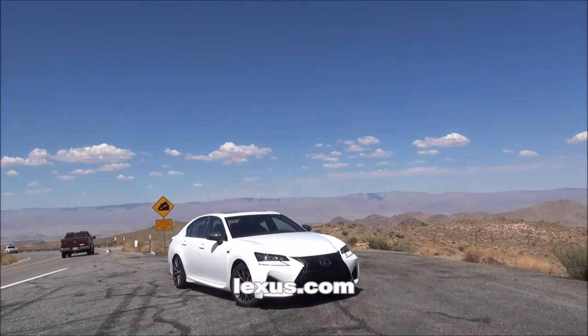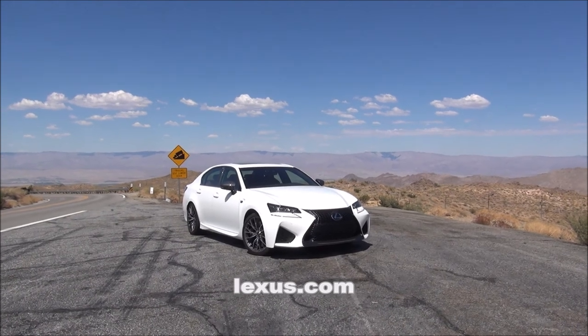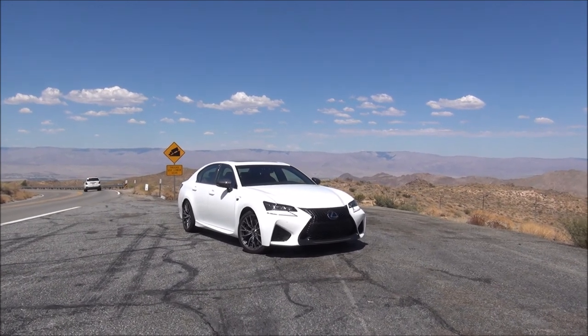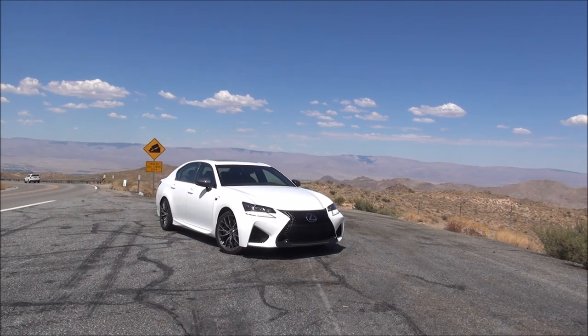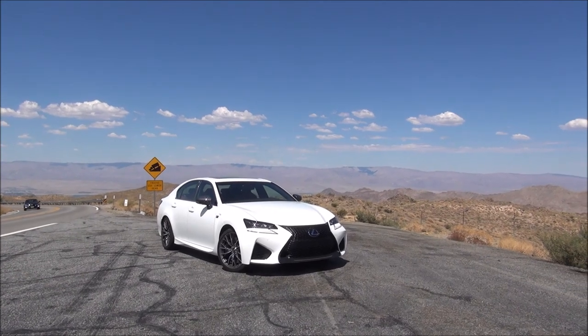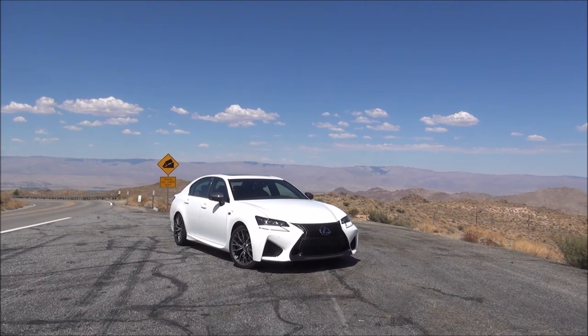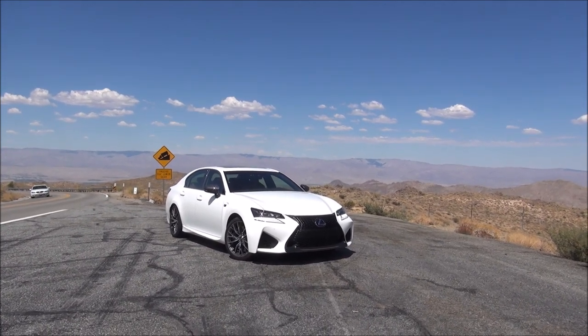Luxury Fred here, off on a little adventure in the Lexus GSF heading from Palm Springs up into the mountains of Idyllwild. We've reached our first stop on a road trip from Palm Desert to Idyllwild on the 74, known as the Pines to Palms Scenic Byway because it starts in the pine trees of Idyllwild and ends in the palm trees of Palm Desert.